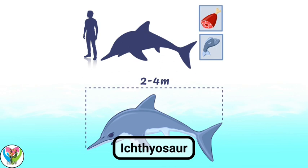The main enemies of Ichthyosaurs were sharks, plesiosaurs, and crocodilomorphs.